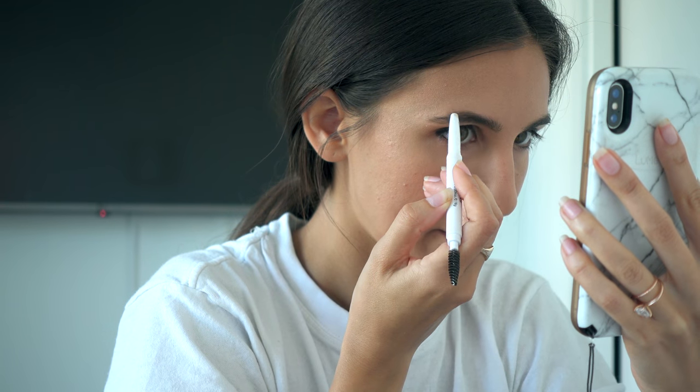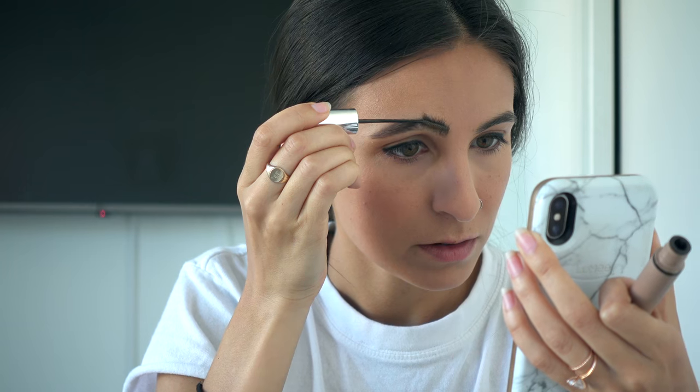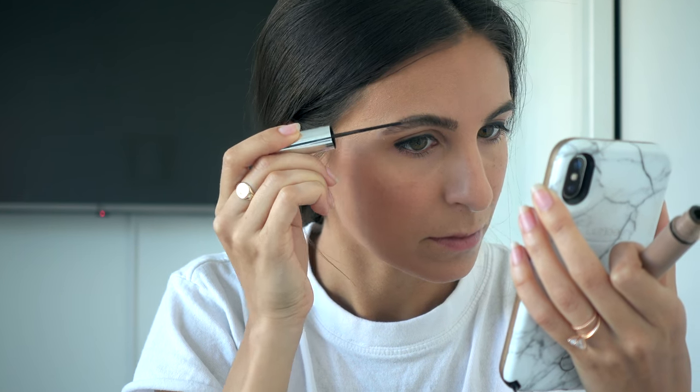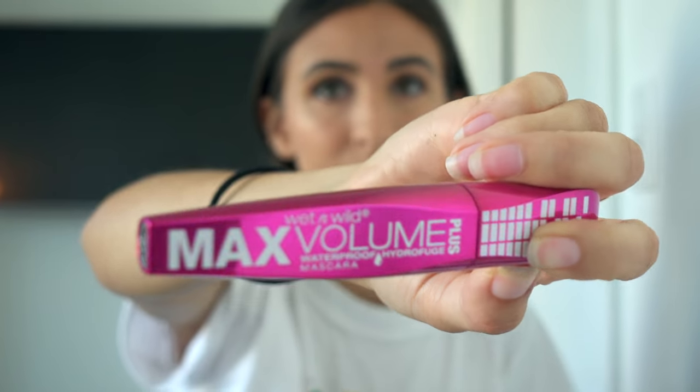Then I use this e.l.f. brow product to fill in my brows, and then this e.l.f. eyebrow gel. And this — I don't know where this is from — but it's an eyelash curler. It does the job.